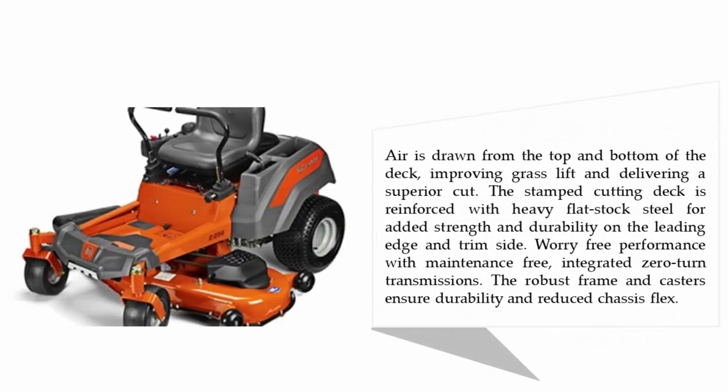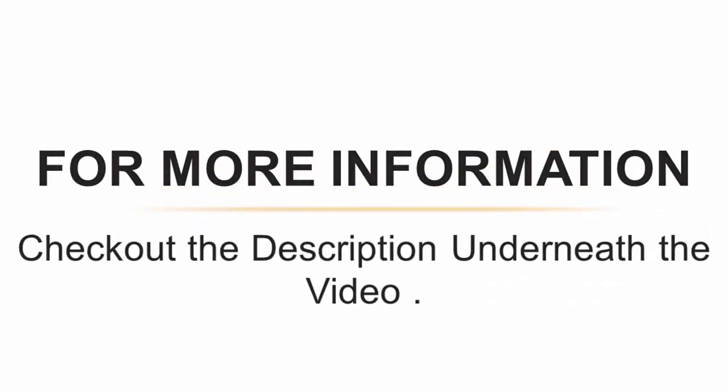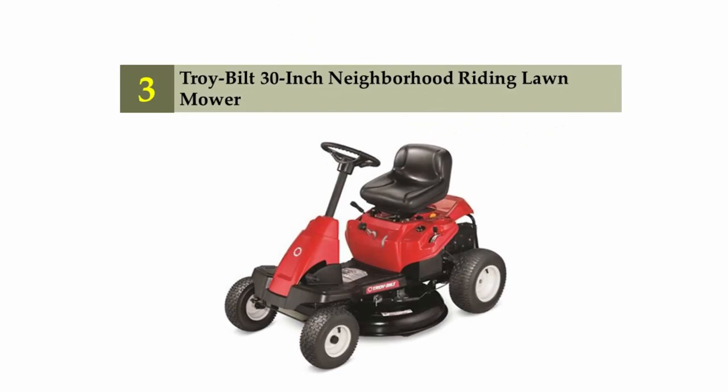Air is drawn from the top and bottom of the deck, improving grass lift and delivering a superior cut. The stamped cutting deck is reinforced with heavy flat stock steel for added strength and durability on the leading edge and trim side. Worry-free performance with maintenance-free integrated zero-turn transmissions. The robust frame and casters ensure durability and reduced chassis flex.